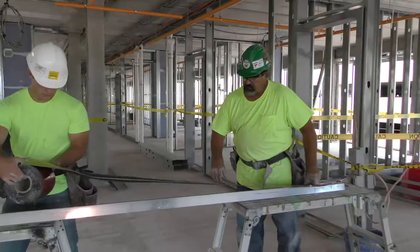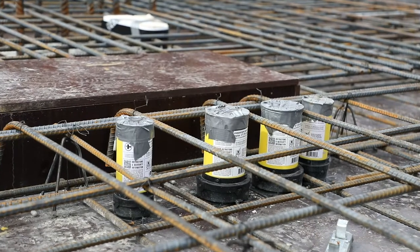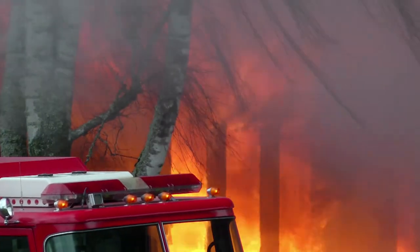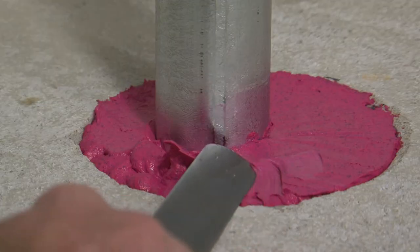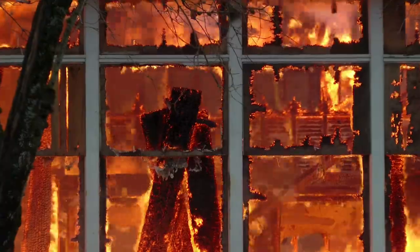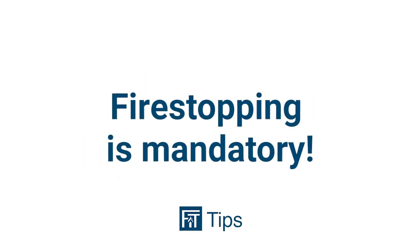Fire stopping is well defined in the major building and safety codes. Openings in smoke and fire barriers must be restored with third-party tested systems. We fire stop for life safety and code compliance reasons. Statistics show that the inhalation of smoke and other toxic gases produced by fire cause more deaths than the fire itself. The sealing of openings in fire rated assemblies with tested and listed fire stop systems will help to contain smoke and fire, allowing for safe egress and ingress while limiting the amount of property damage. And since this is all driven by code, fire stopping is mandatory.